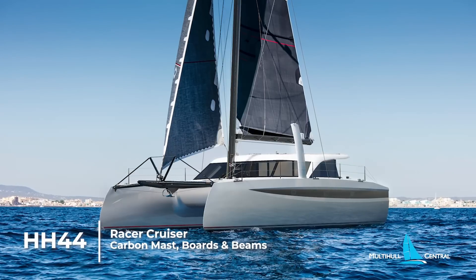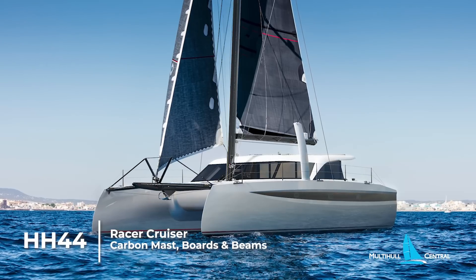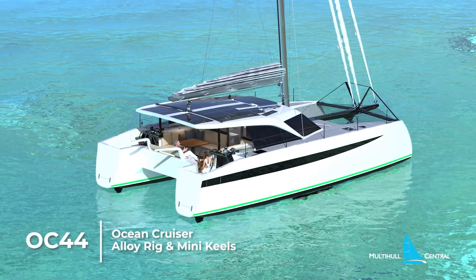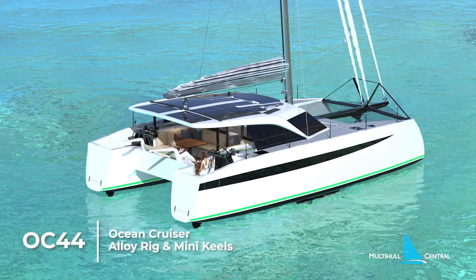Now with the release of the new 44-foot cat, you have the option of the ultimate in technology with the HH-44, or a simplified and more affordable ocean cruising package for cruising families on the same hull and interior with the OC-44.